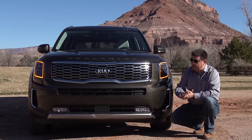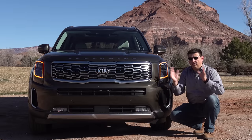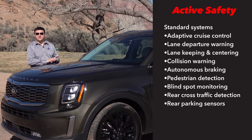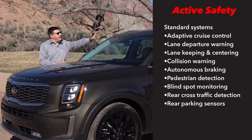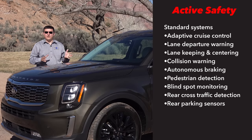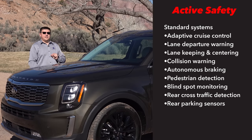One thing that is standard up front in all trims is that radar sensor right there in the middle, because this is one of the first Kia products to get all of their latest active safety technologies standard even in the base model. The standard radar sensor gives all trims collision warning with autonomous braking and pedestrian detection, plus full-speed range adaptive cruise control with stop-and-go. A camera behind the windscreen gives us lane keeping and lane centering, and radar sensors in the back provide cross-traffic detection and blind spot warning — all standard even on the base trim. Rear parking sensors are also standard.